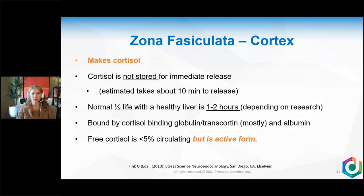Mitochondrial health is critically important in the zona fasciculata for cortisol production. In the zona fasciculata, cortisol is not actually stored for immediate release — it's your catecholamines that go first. Cortisol is a little slow; it takes about 10 minutes to be created and released. Its normal half-life with a healthy liver is about one to two hours. It is bound by cortisol-binding globulin — also known as transcortin — and albumin.